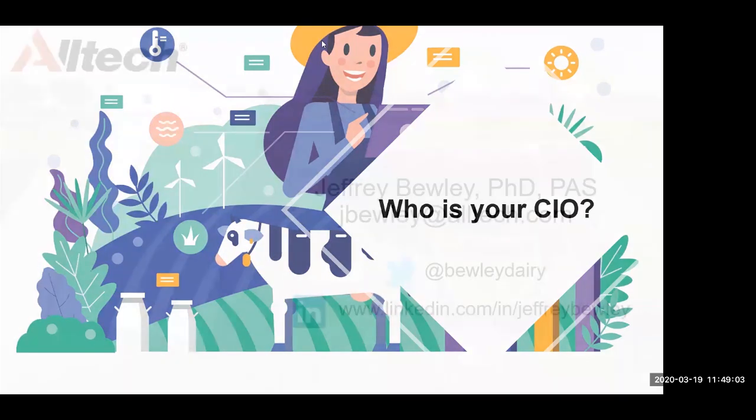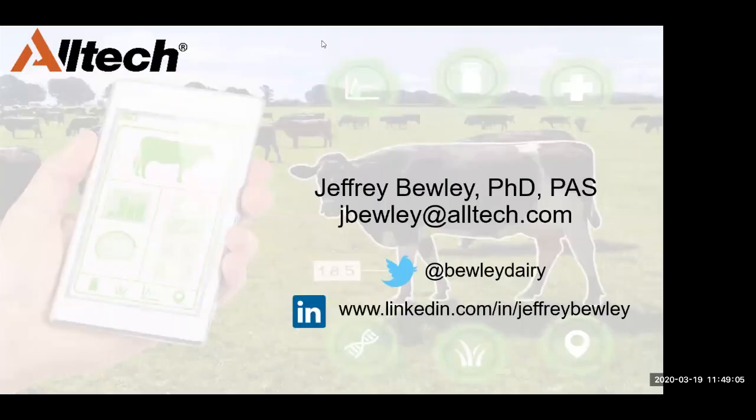I hope you have some new insight into how we can use data for our dairy operations. If you have any questions about this, feel free to reach out to me. We have quite a bit of time for questions — feel free to throw one in the chat and I'll relay it to Jeffrey, or you can unmute and ask it, or use the hand-raise icon.